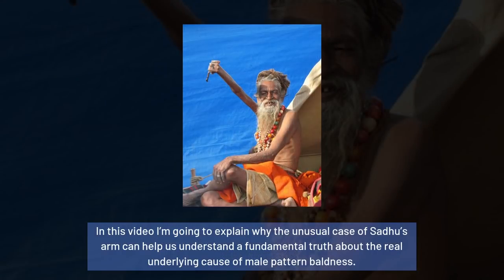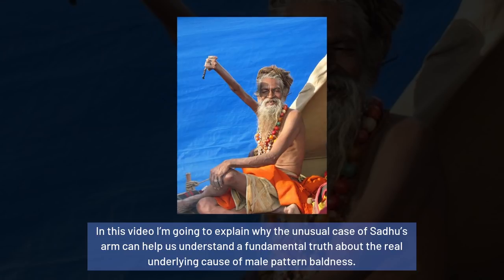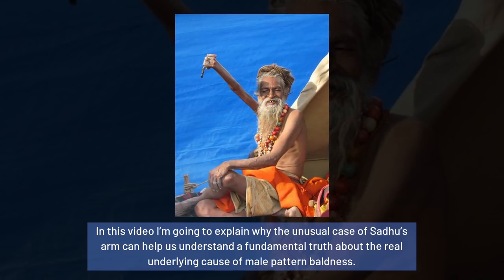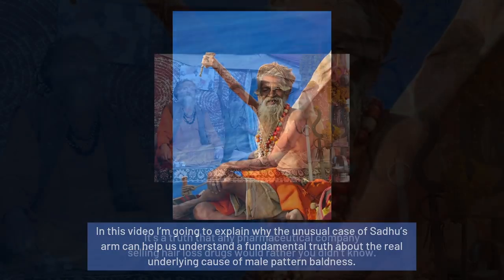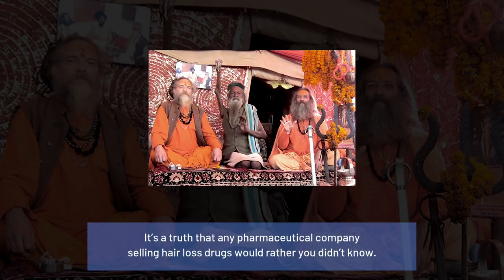In this video, I'm going to explain why the unusual case of Sadhu's arm can help us understand a fundamental truth about the real underlying cause of male pattern baldness. It's a truth that any pharmaceutical company selling hair loss drugs would rather you didn't know. But before I go into that, I first want to explain a little bit more about the background science of male pattern baldness.